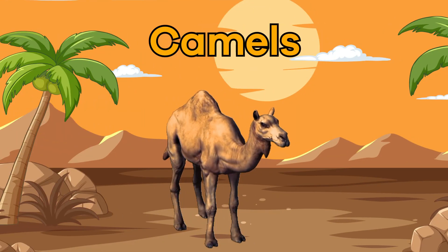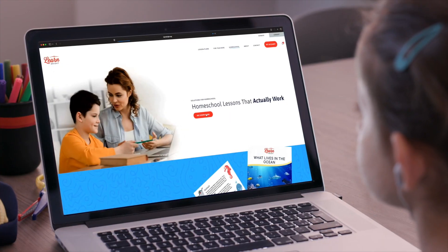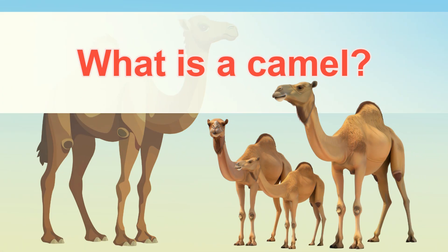Camels. Hello there, animal lovers. Today, we are going to learn about camels. If you want to follow along with us, you can download this lesson plan from our website, learnbright.org. What is a camel?